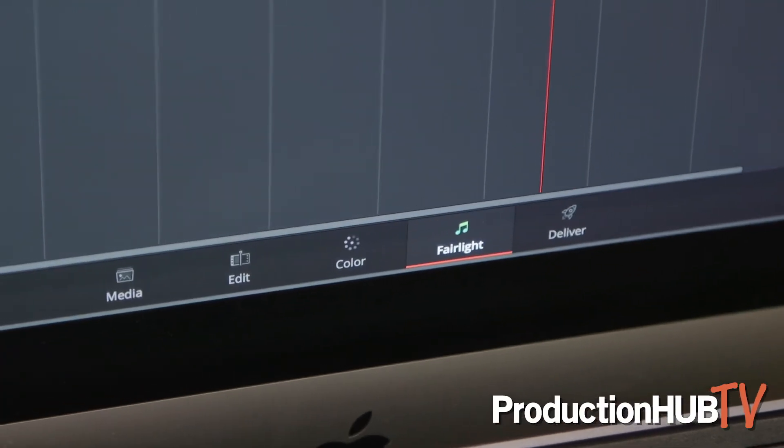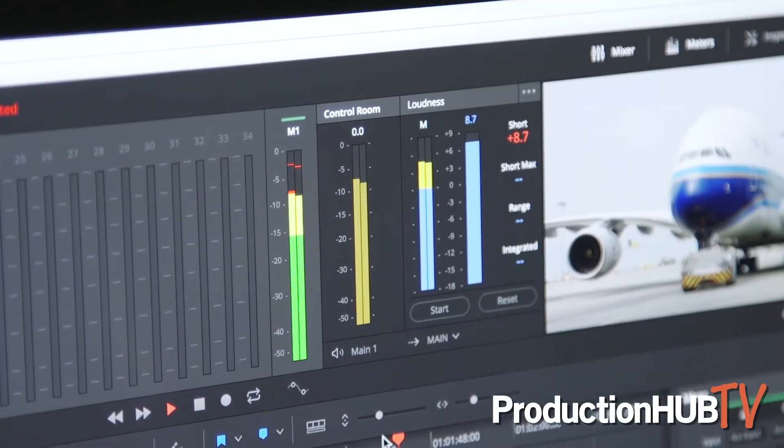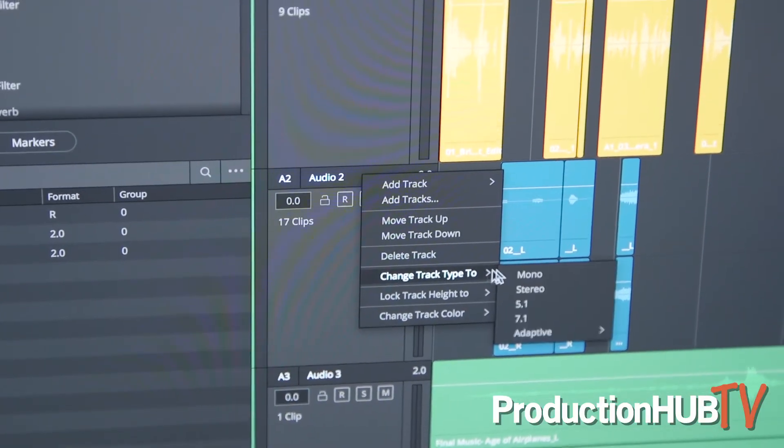Additionally, on the Fairlight side, a few of the updates that we have are increased functionality for our loudness meters for the control room. So you have a lot more control over your loudness meters. And we added 7.1 tracks, so now you can mix in mono, stereo, 5.1, and now 7.1 in addition to a bunch of other formats.